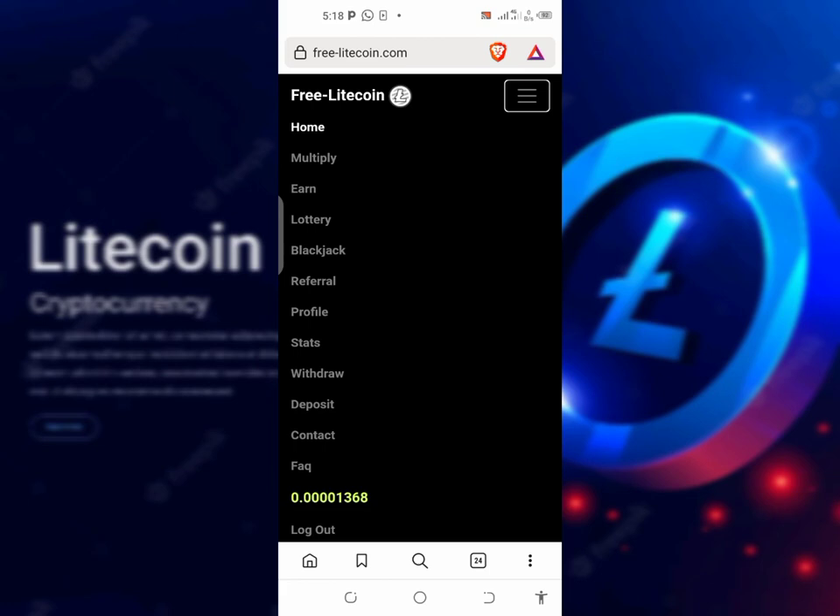The next ways of earning on this website are things like Multiply, Lottery, Blackjack, and everything — but I don't recommend any of them, because they're going to take down your Litecoin and make you stay longer on the website. All these are just betting and they will run down the Litecoin that you earn. I didn't recommend it — it's a red flag.